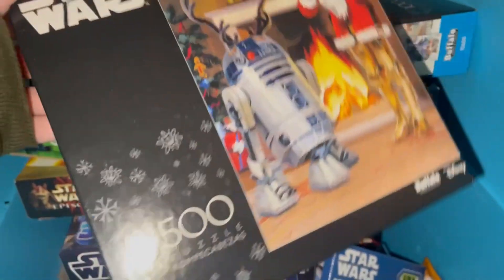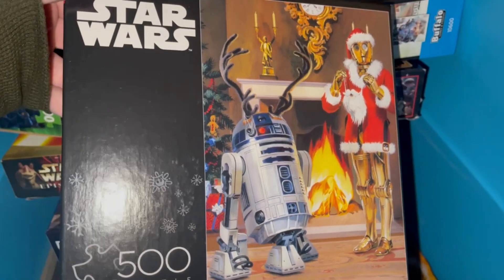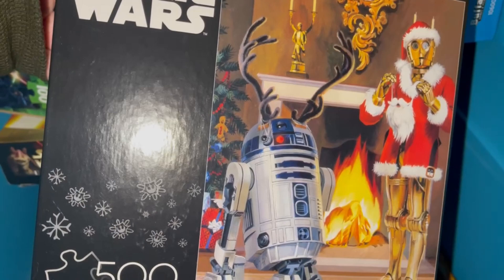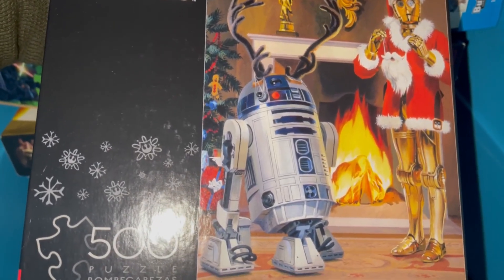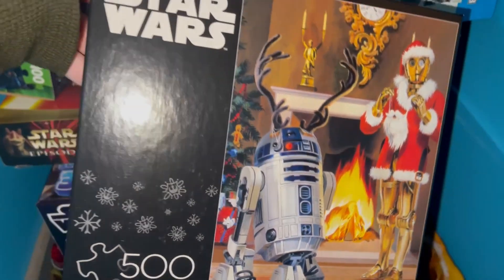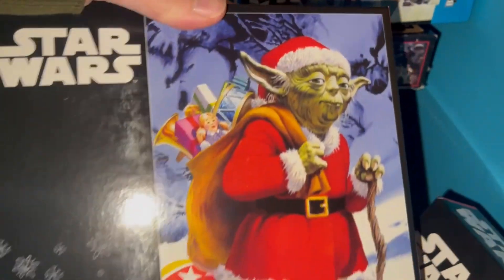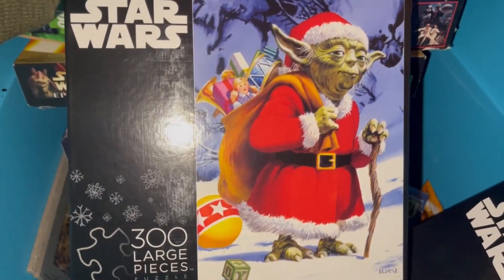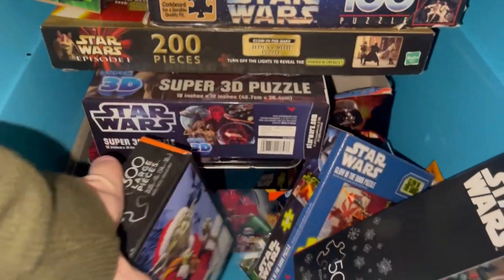And then we have this Christmas puzzle — 500 pieces. This is 3PO and R2, Christmas style. I believe this was from the 80s — Ralph McQuarrie drew this. It was for the Lucasfilm employee Christmas cards. They had this one, and then they had Yoda, and that one was 300 pieces. I love Christmas stuff — my mother finds this stuff and gets it for me, and I'm never disappointed.